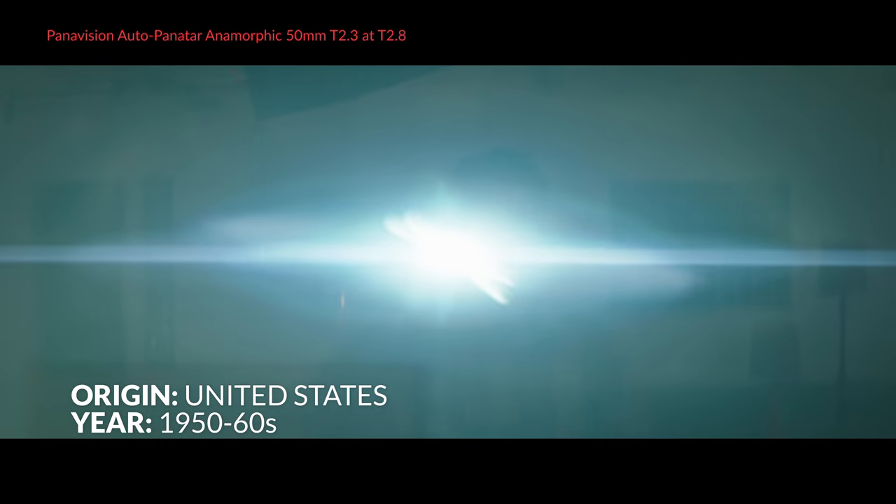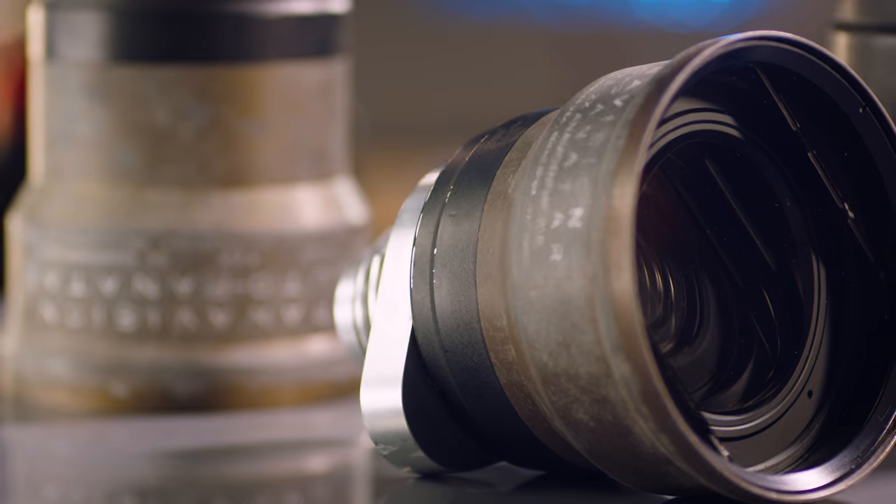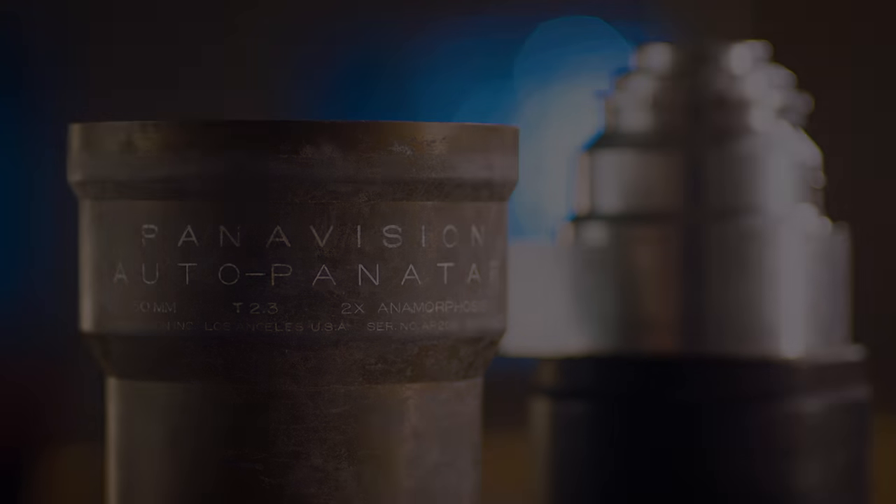The way they focus, the dramatic flares, the way they're sharp but still very flattering. We're happy because they really show off that classic look. They perform just as well as some of the most modern lenses we have.